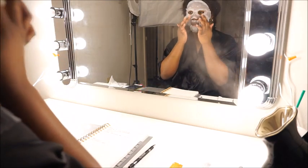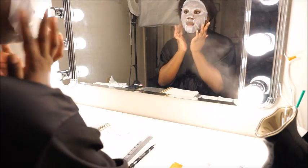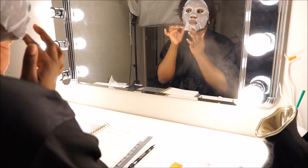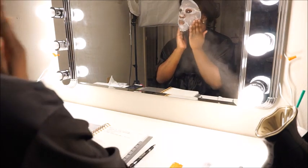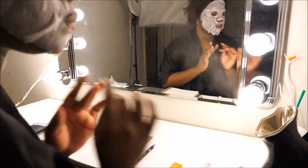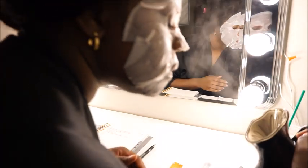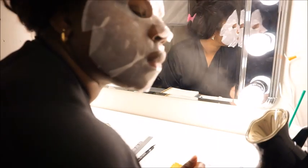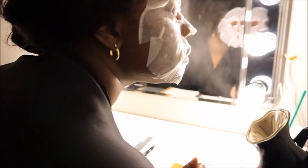Right here I am just putting on the face mask that you saw earlier in the video, and I am also steaming my face as the face mask is on there. I'm just practicing opening up my pores so they can receive all the nutrients and vitamins that are included in the mask. I find this to be so relaxing.